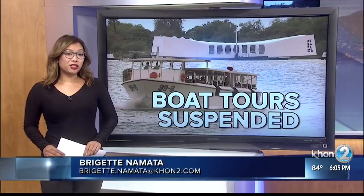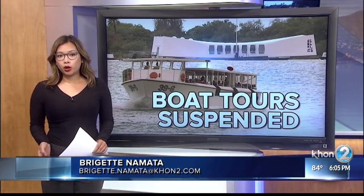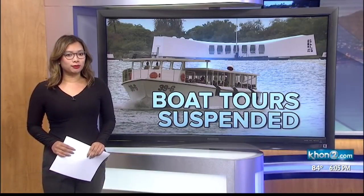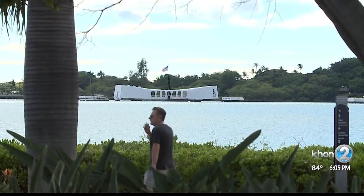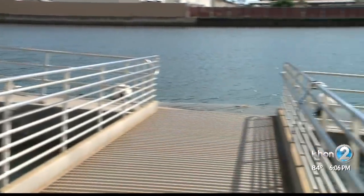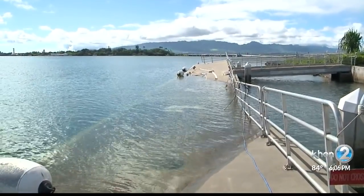The problem was discovered yesterday. One of the docks that visitors use to board the tour boats is sinking, in part due to its old age — a problem that won't be fixed for at least another week. Yesterday we found out that there was a slow leak that was starting to infiltrate one of the ten floating chambers that comprise the shoreside dock here at the visitor center.